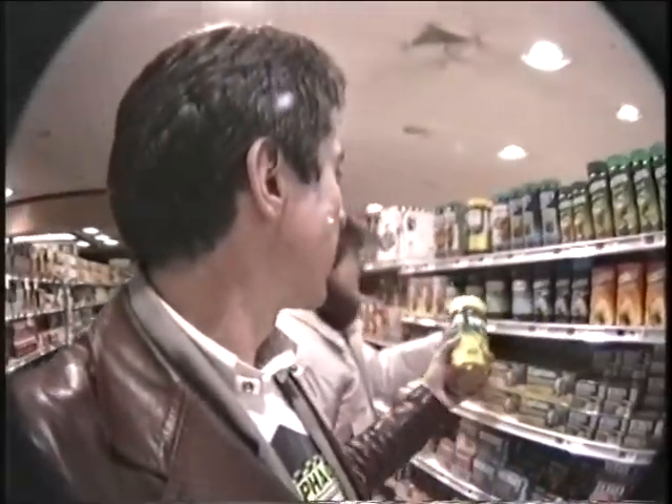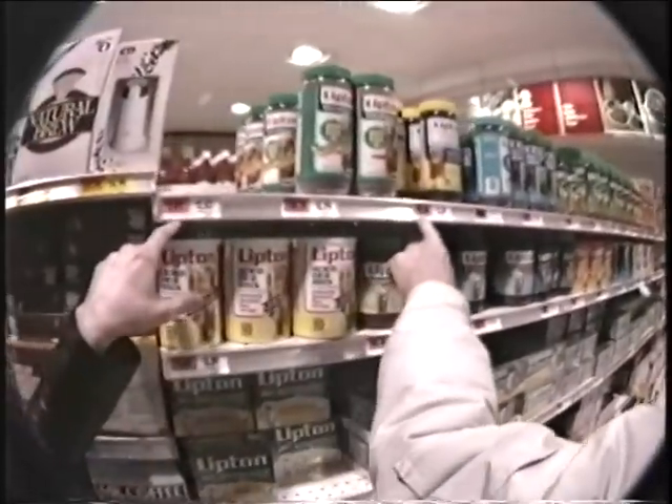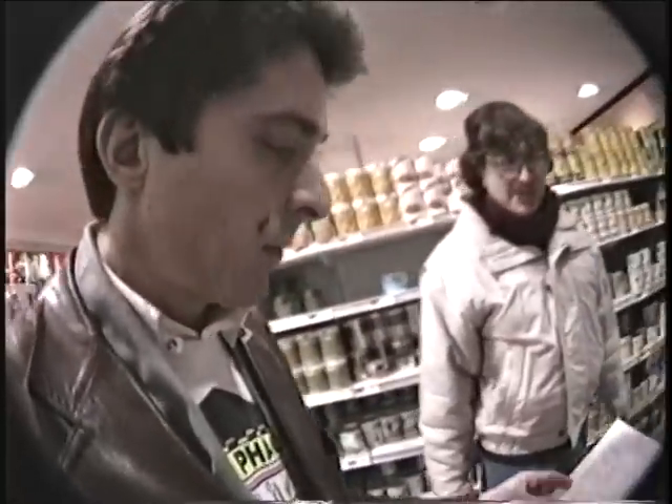Okay, here it is. Lipton iced tea mix — this is natural lemon flavor. This makes 15 quarts. It's five dollars. No — this is with Nutra-Sweet. No, you don't want that. That's natural lemon flavor with Nutra-Sweet. It's lemon and sugar. I guess that's the only one — they must be out of it. Lipton tea mix. Sugar-free. Dick, the Nestea is the same price as the Lipton? They don't have the Lipton with the lemon in it. They only have it with lemon and sugar. Is that going to make it too sweet?